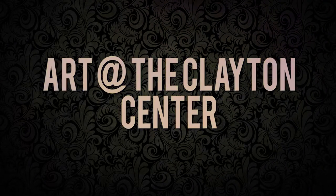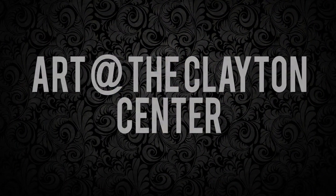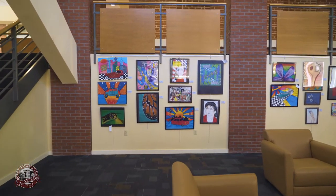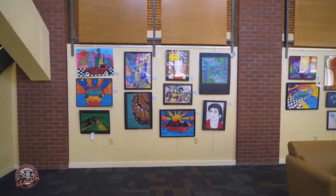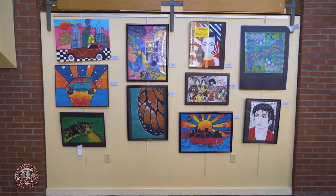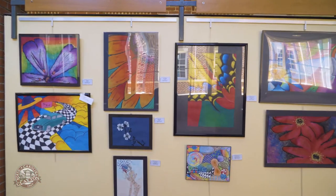Welcome to our May exhibit here at the Clayton Center. This month we have the Paint the Town competition and we have artwork by art students from Clayton High School. The Clayton High School students are students of Janine Franz and Tracy Coberford. For several years now they've had an exhibit at the Clayton Center and they have a ton of work and it's fantastic.